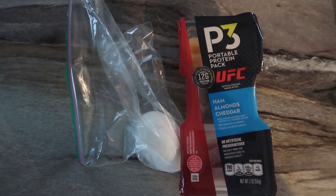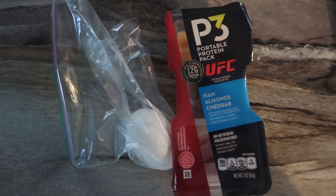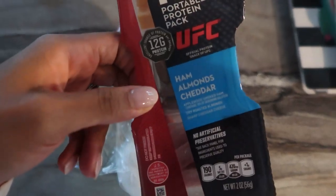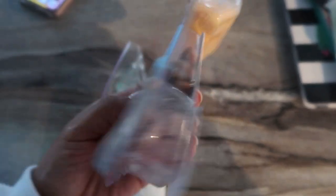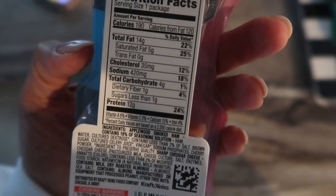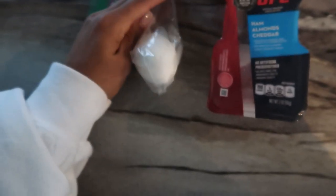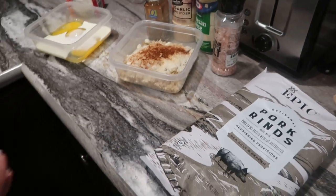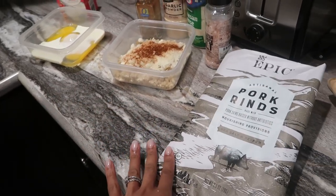For snack today I'm having one of these P3 portable protein snacks — this one is ham, almonds, and cheddar. You could totally make this at home and save some money because these aren't cheap. I'm also having a hard-boiled egg on the side.